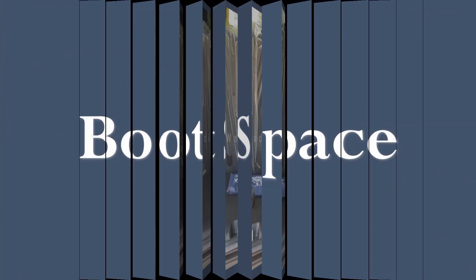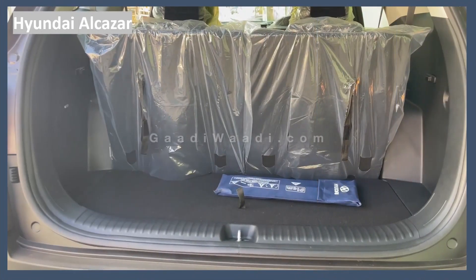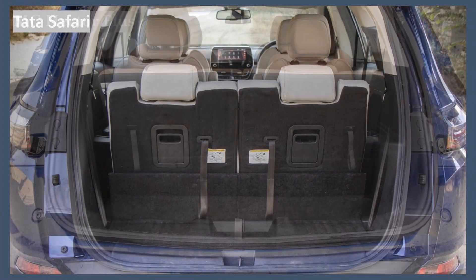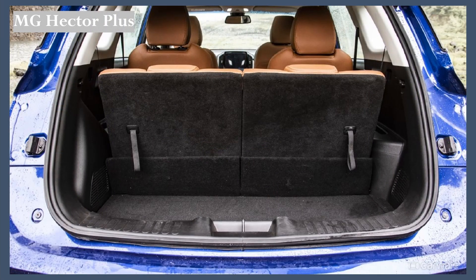Now let's check the boot space of each of these cars. The Hyundai Alcazar comes with a boot space of 180 litres. The Tata Safari comes with a boot space of 73 litres. The MG Hector comes with a boot space of 173 litres.